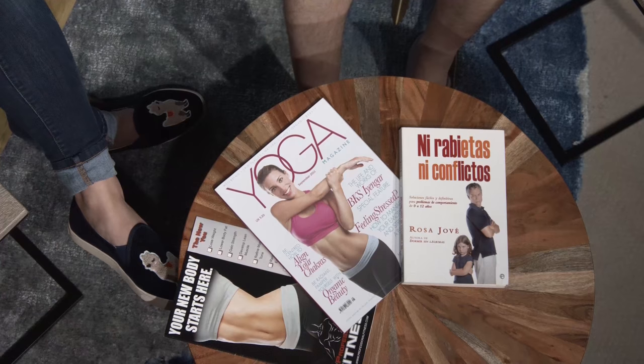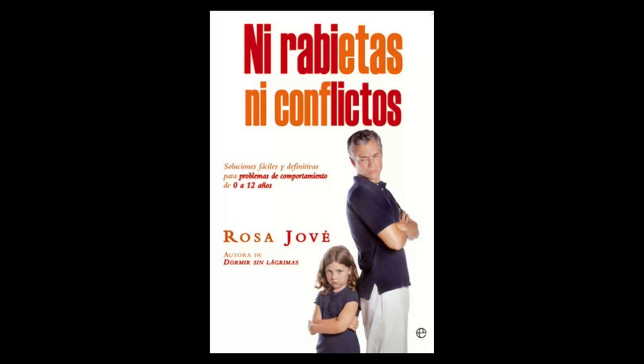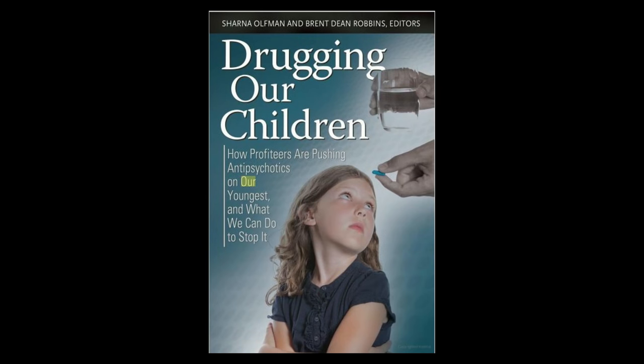Here's a book cover for 'Ni Rabietas Ni Conflictos' — Chelsea and daughter Madeline are back to back with arms folded, looking at each other cross, as if they'd been in a fight. That's the kind of thing books and articles are about — parents fighting with children. We found a simple way to capture that, and sure enough it became a book cover.